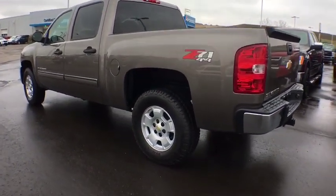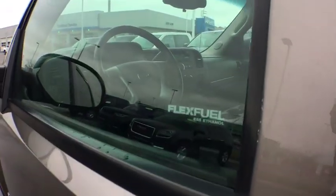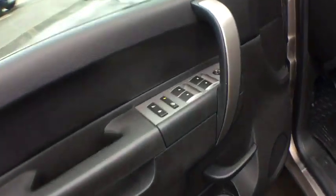Traction control, leather-wrapped steering wheel, dual airbags, one owner, power steering, AM-FM CD, MP3 radio, center armrest, AM-FM stereo with CD player and MP3 WMA capability.